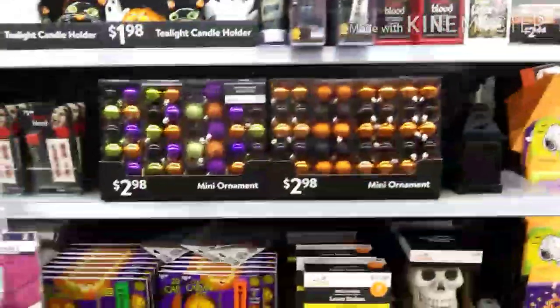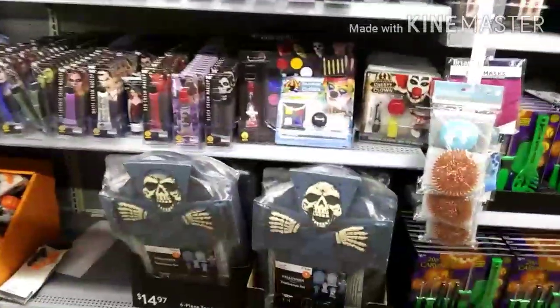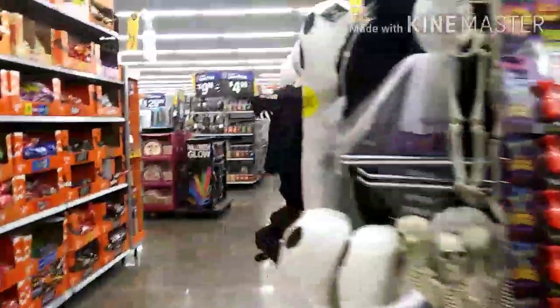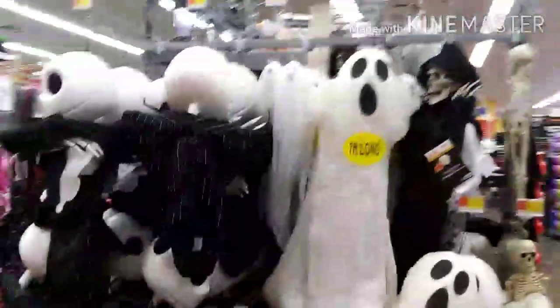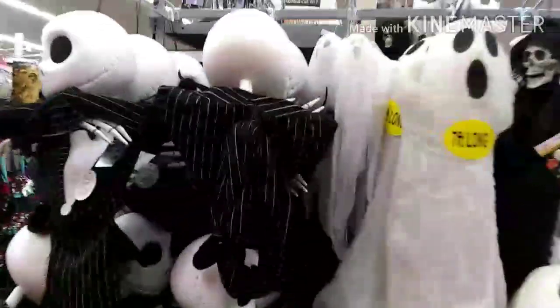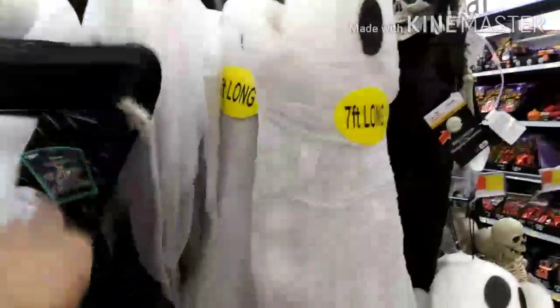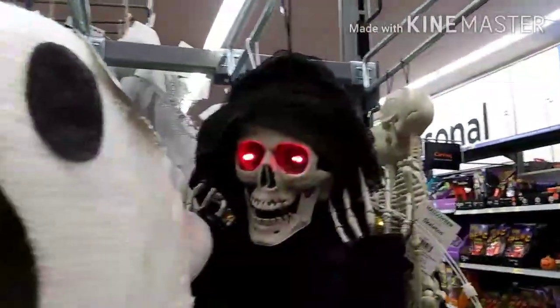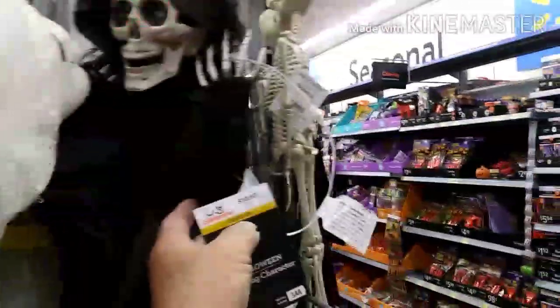You can set up your Christmas tree and decorate it for Halloween, and then it's already ready to go for Christmas right after that. Then we've got the six-piece tombstone set for $14.97. Over here for $19.97 is the Nightmare Before Christmas — very neat. And this one is $10.97 and his eyes light up — pretty cool.